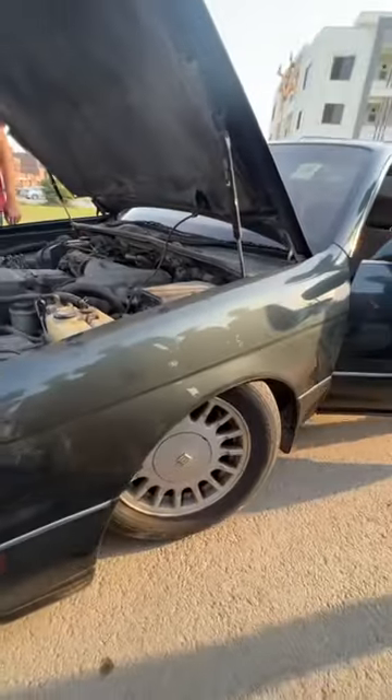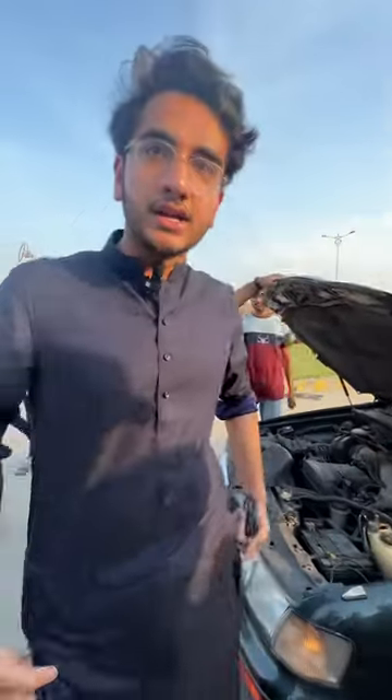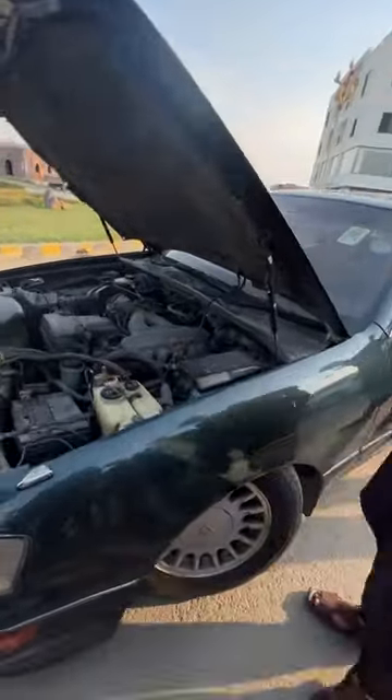I can see that this car sits low. It has stock air suspension — absolutely stock air suspension. Let's take a look at it.